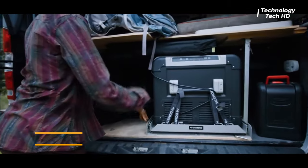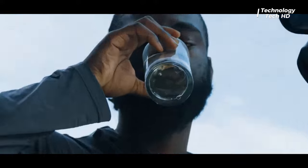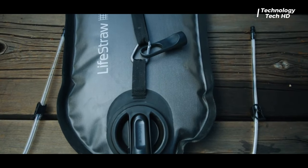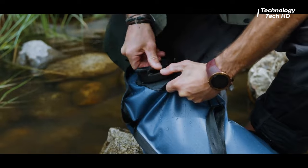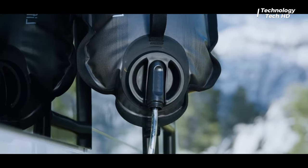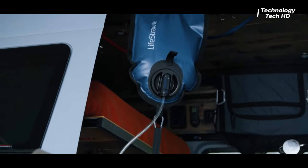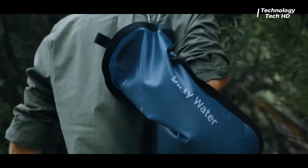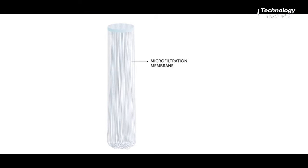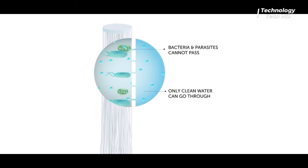Introducing the LifeStraw Peak Series 8-Dell Gravity Filter System — your ultimate companion for clean and safe water wherever your adventures take you. This innovative water filtration system is designed to effortlessly safeguard against bacteria, parasites, and even microplastics, ensuring that every sip is a refreshing and worry-free experience. Lightweight and intuitively designed, the LifeStraw Peak Series is your go-to solution for staying hydrated without compromising on safety.